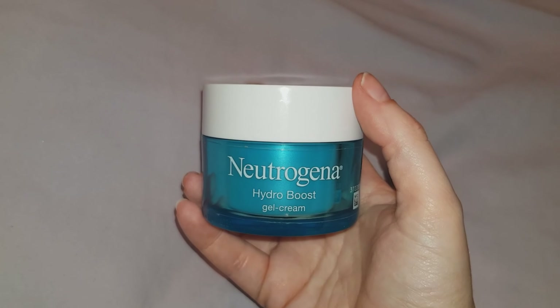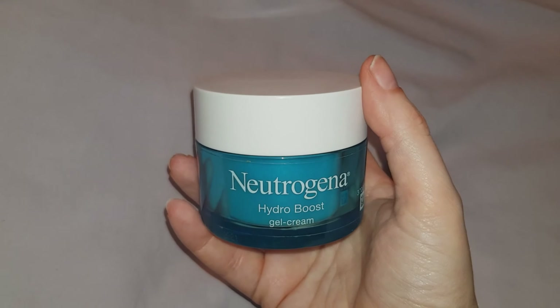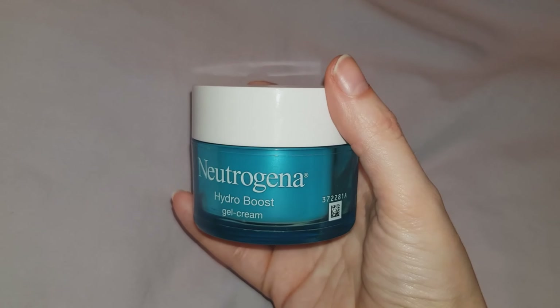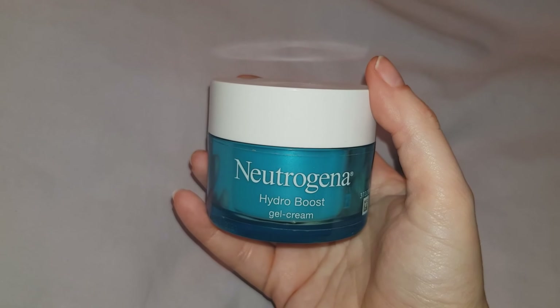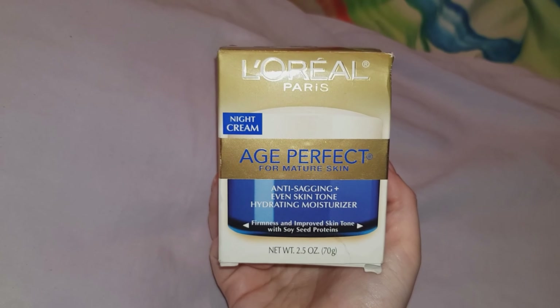Just before I went on holiday, my face cream ran out and I had been using this. If you see this in shops, I'd definitely recommend you buy it. Sadly, when I was on holiday I couldn't really find this, so I just went to find something that looked quite good at an affordable price.